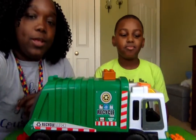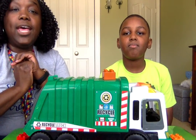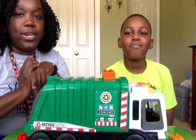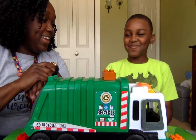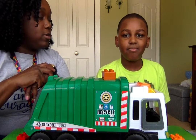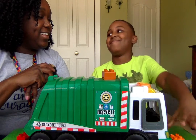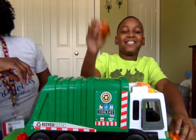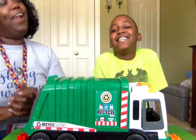Now family, we can take this to a whole new level and also work on following directions. This is going to be the complex following directions — this is going to be before and after. Kaden, before you take this block off the truck, clap your hands.